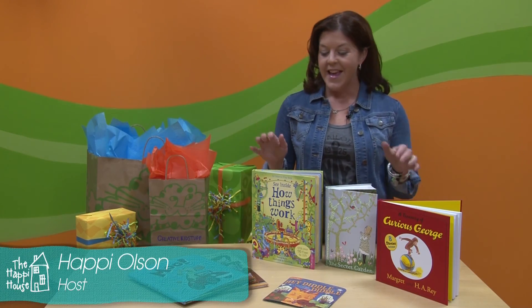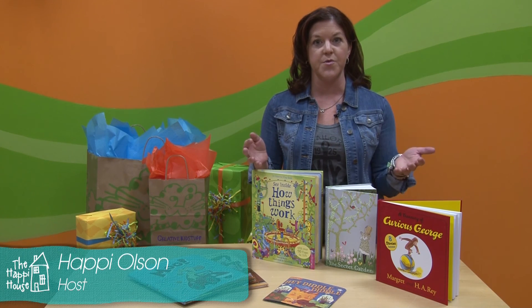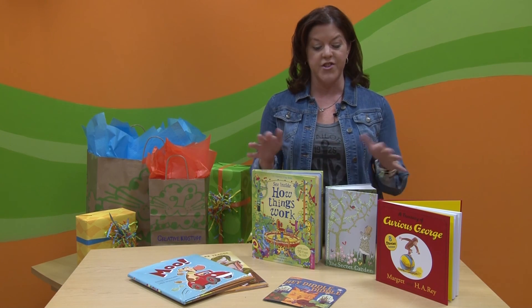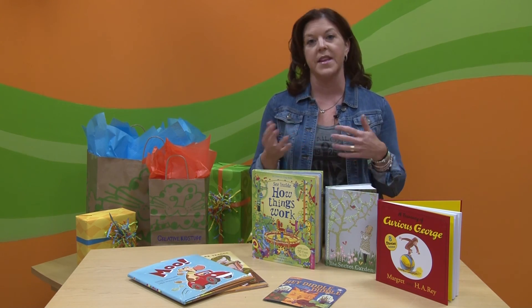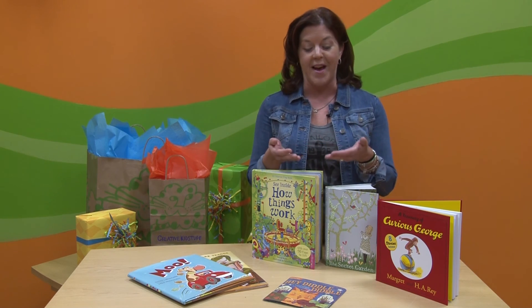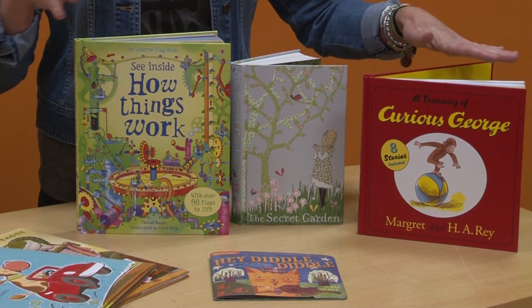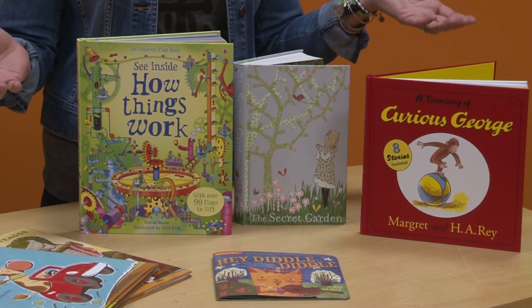Today's toy pick is books. It's really great to keep an assortment of books around the house to encourage emerging readers and also for sharing special moments with your kids — reading out loud together or reading the same book and sharing stories about it after. I've put together an assortment of books that are great for a variety of ages and interests.